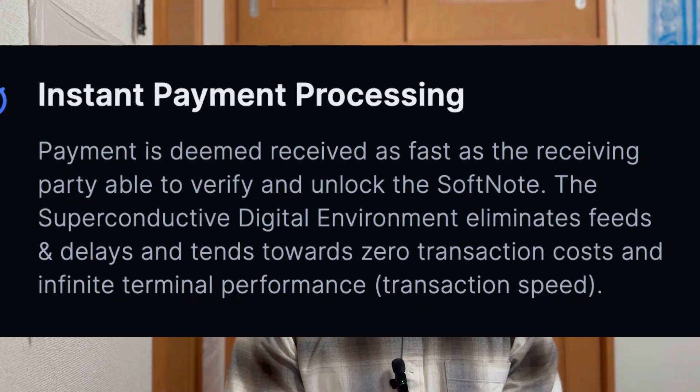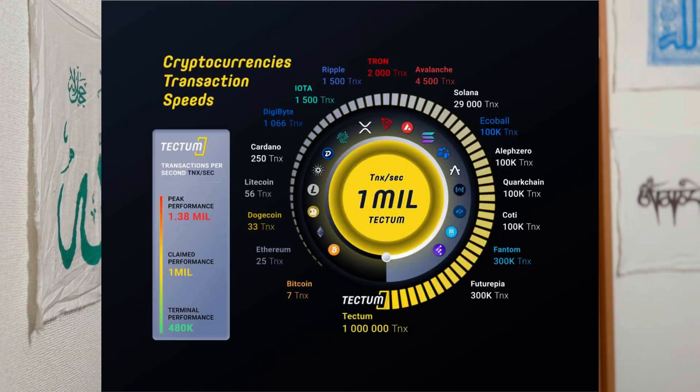What this essentially means is that with the Tectum protocol, you're going to be able to have instantaneous payment transactions. Every sort of payment settlement update and anything that you put through a throughput is going to be settled immediately. There's going to be no lag, no wait time. It's going to be the most efficient payment method available on the blockchain.